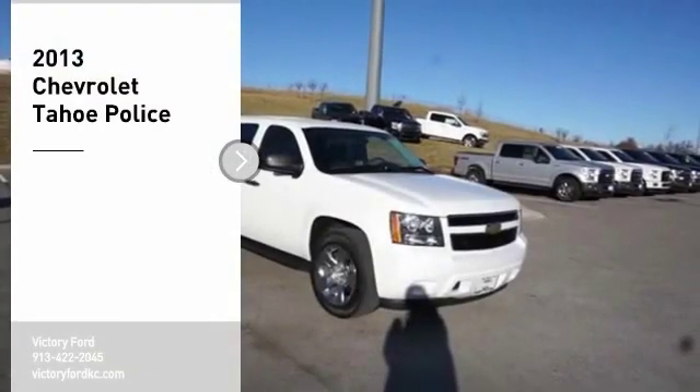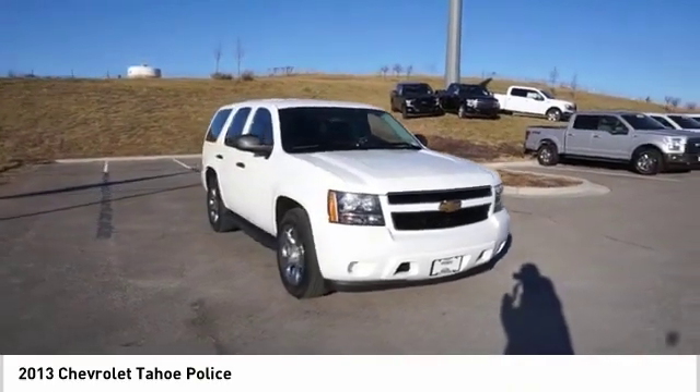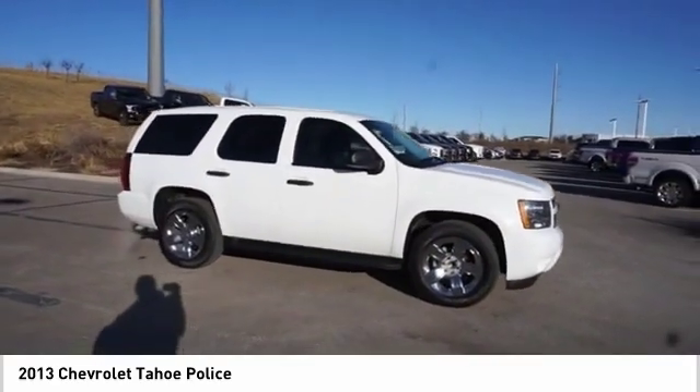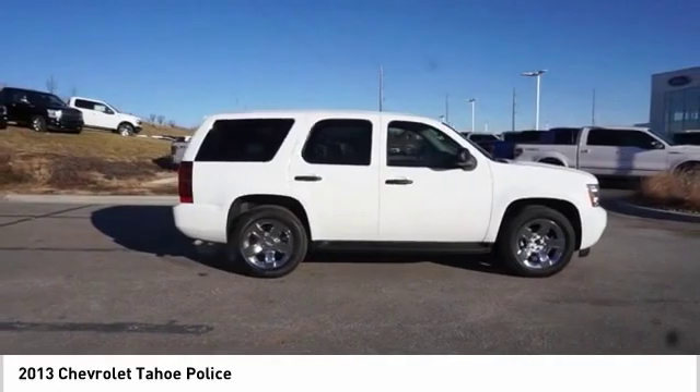Take a ride in the 2013 Tahoe. Tahoe has been the best-selling sports utility vehicle, accounting annually for more than 25% of all full-size SUV registrations in the United States. Here are some of this vehicle's great options.